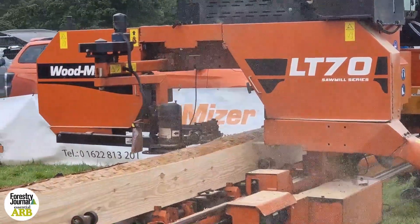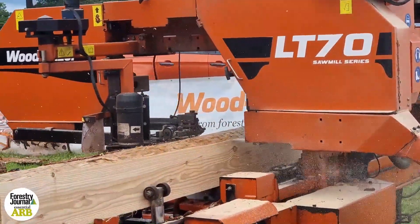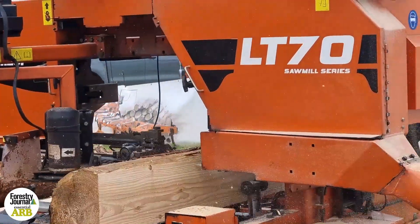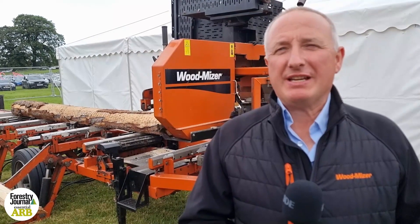We're here at Perth Game Fair up in the grounds of Scone Palace in Woodland Row, demonstrating with the mobile sawmill. I brought my mobile sawmill which is an LT70. It's got a petrol engine on it, it'll come up to 6.1 meters long and it'll handle up to a 95 centimeter diameter log.